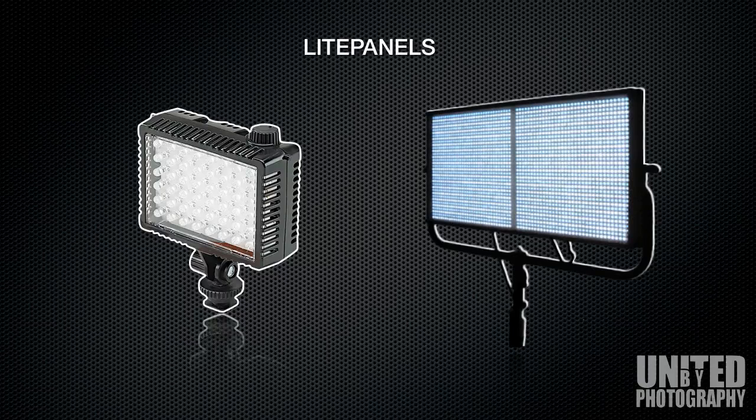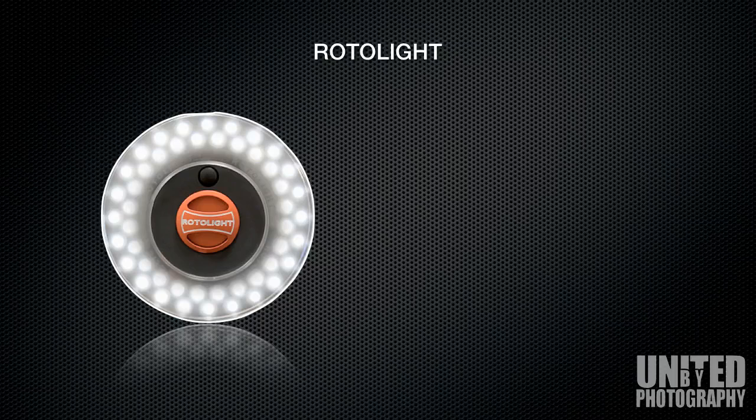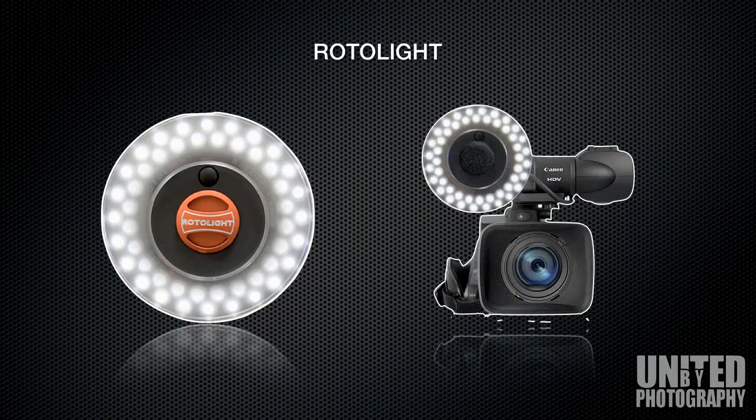The 1x1 system can be configured with other 1x1s to give you a much larger surface area of light. From the UK we have Rotolight, best known for their ring-shaped LED light. As shown on the right-hand side, the LED light itself does not have to be attached via a hot shoe — it can comfortably fit onto a standard microphone.